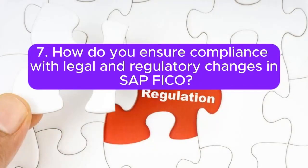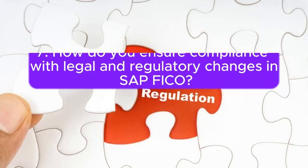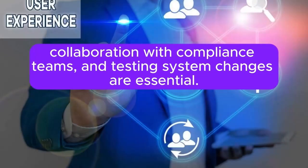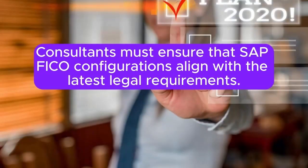Question 7: How do you ensure compliance with legal and regulatory changes in SAP FICO? Regular monitoring of legal and regulatory updates and collaboration with compliance teams and testing system changes are essential. Consultants must ensure that SAP FICO configurations align with the latest legal requirements.